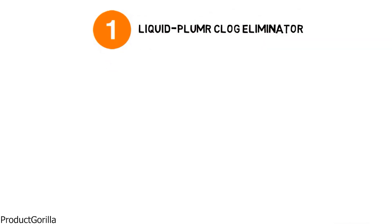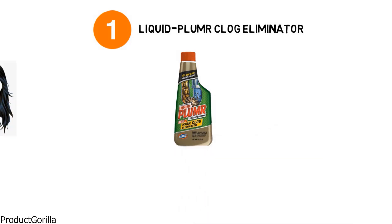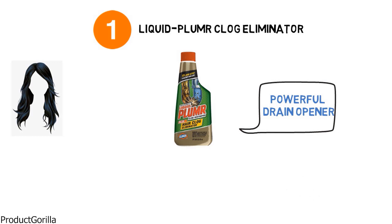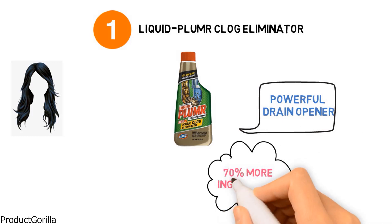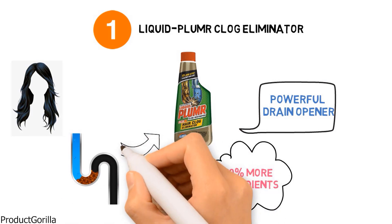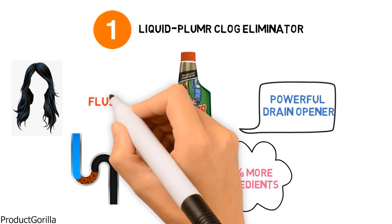Starting at number one, we have the Liquid Plumber Clog Eliminator. The Liquid Plumber Clog Eliminator is specially formulated to unclog hair, which is the most common reason for clogged drains. It's a powerful drain opener that contains 70% more active ingredients than regular drain cleaners to allow it to clear fully blocked and slow-running drains the first time. To use, slowly pour the entire bottle of liquid down the drain, wait 15 minutes, and then flush with hot water.